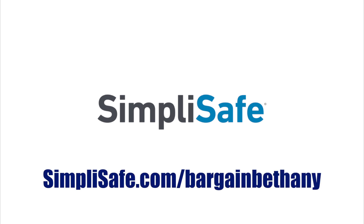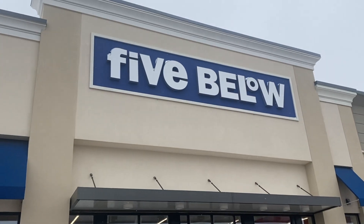Thanks to SimpliSafe for sponsoring this video. What's up, Barker family? Welcome back to my channel. Today's video is all about Five Below.